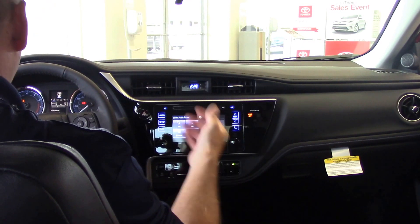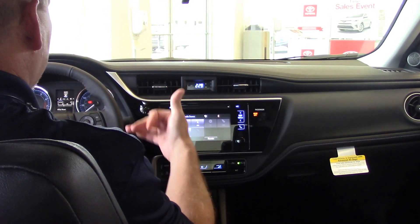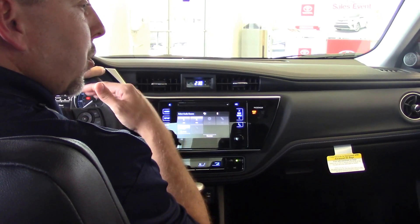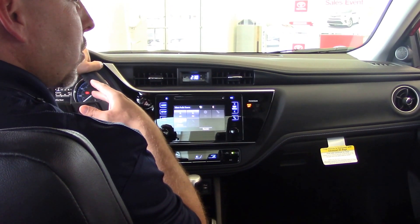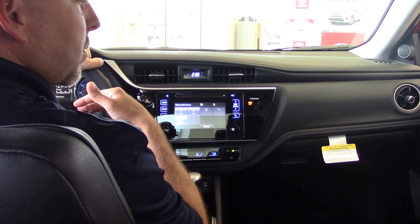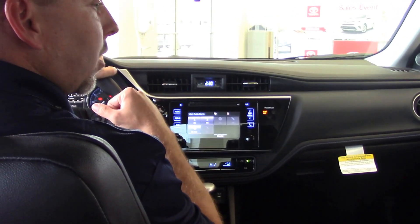Traction control with sport mode and paddle shifters, as well as hands-free calling. All those new safety features for 2017 — your dynamic radar cruise control, pre-collision system, lane departure alert, and auto high beams are all standard on the 2017 Corolla.